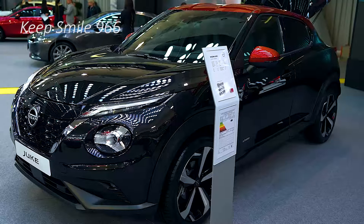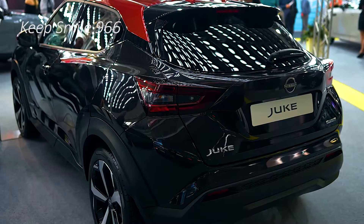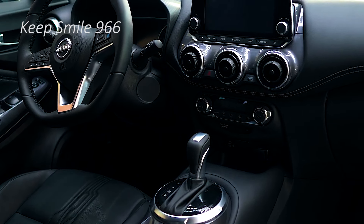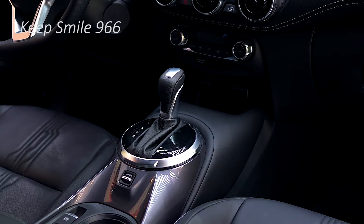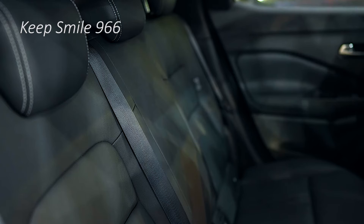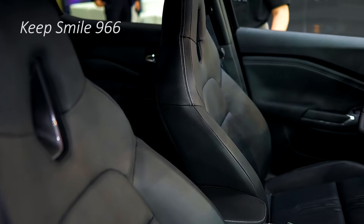Despite significant upgrades inside the cabin, prices are unchanged across all variants which carry across, with the range opening at $28,990 before on-road costs in the Juke ST. Prices now range up to $38,390 before on-roads in the case of the flagship Juke N-Sport, a $1,000 premium above the T.